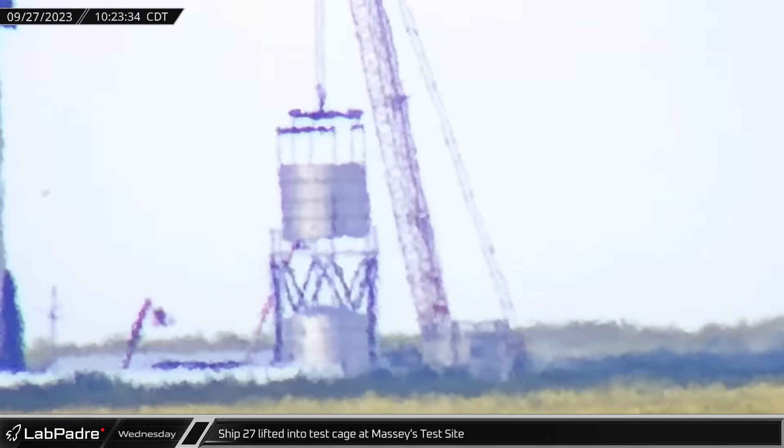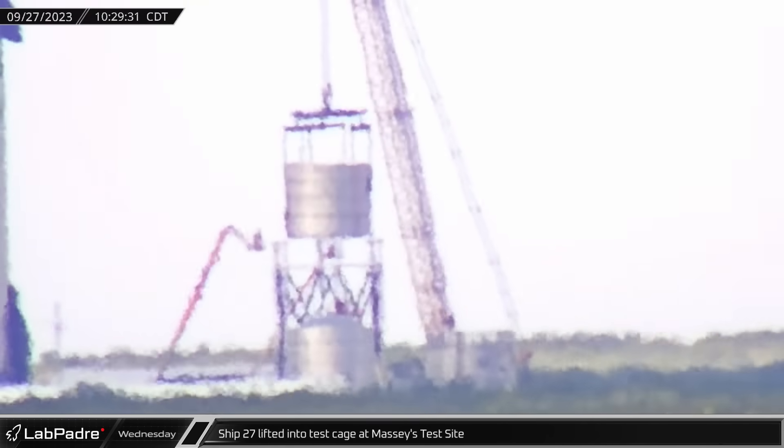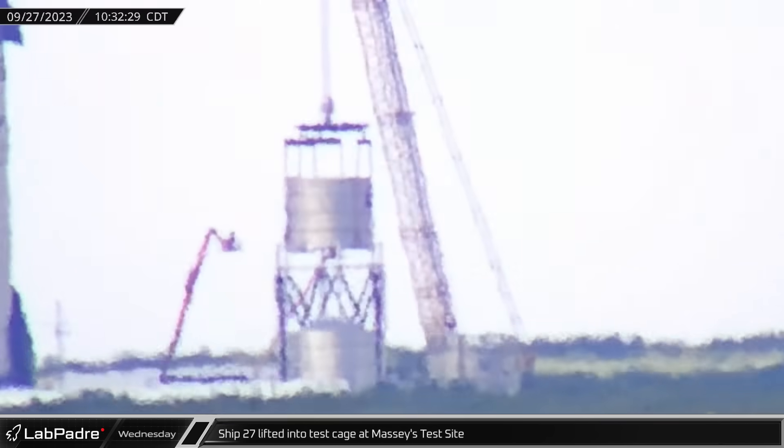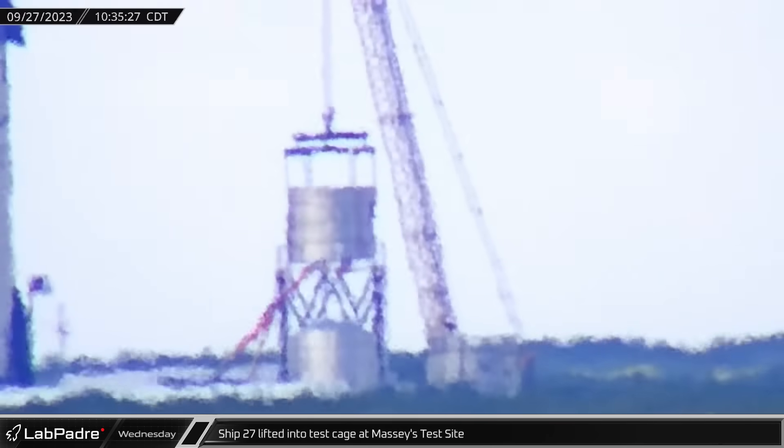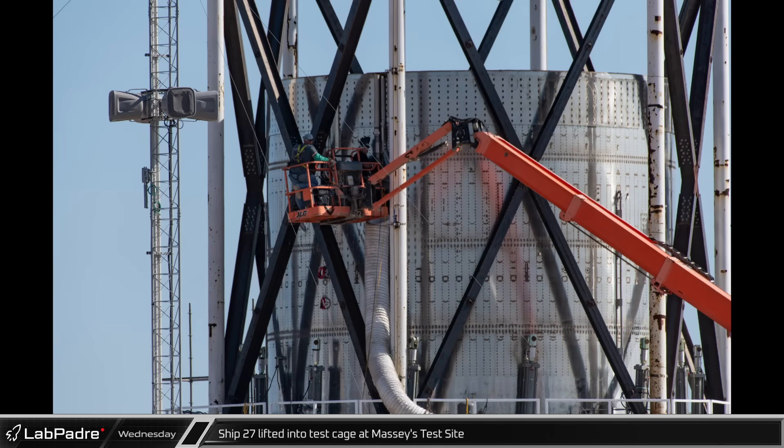In the morning, the newly arrived ship aft section was connected to the crane at Massey's, lifted from its transport stand, and placed into the now seemingly misnamed Nose Cone Jail. It remains to be seen what testing SpaceX has planned for this test article, but hopefully this testing will help us rename this test structure.